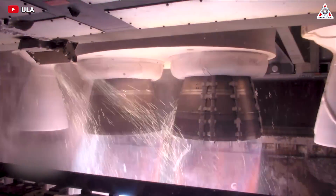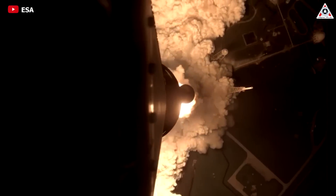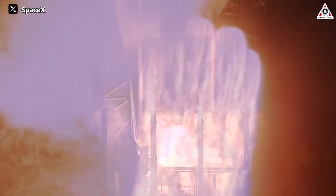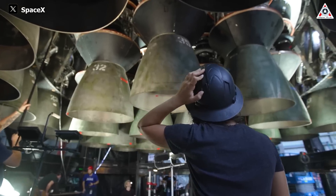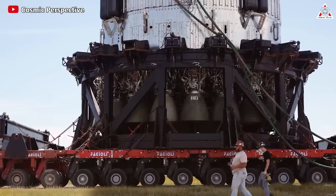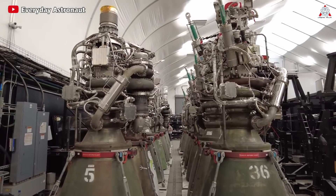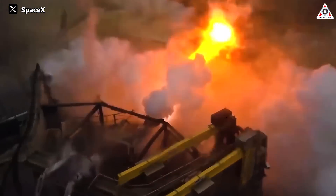Rocket engines are the heroes of every space exploration journey, serving as the propulsion force to propel spacecraft beyond Earth's atmosphere. Their significance lies in their ability to generate the immense thrust needed for liftoff and their precision and reliability throughout the mission. Therefore, having a powerful and efficient operating engine is crucial. SpaceX highly values this aspect — they've opted to build the most powerful engines for the largest rocket ever constructed: the Raptor engine for the Starship.